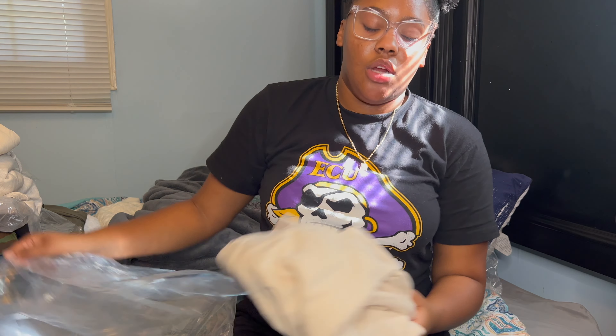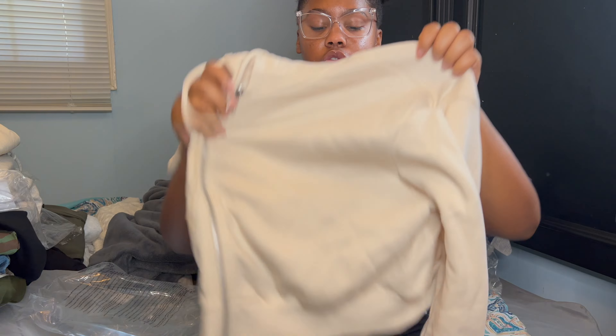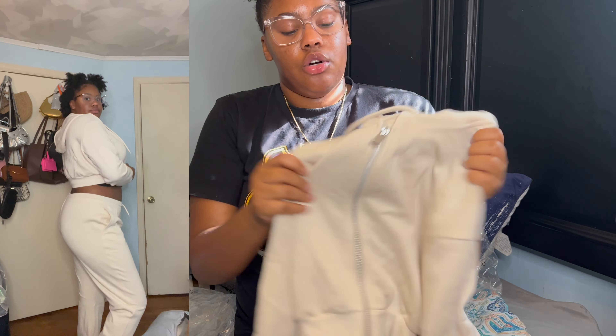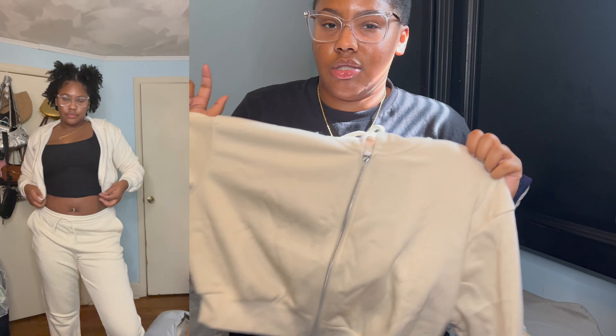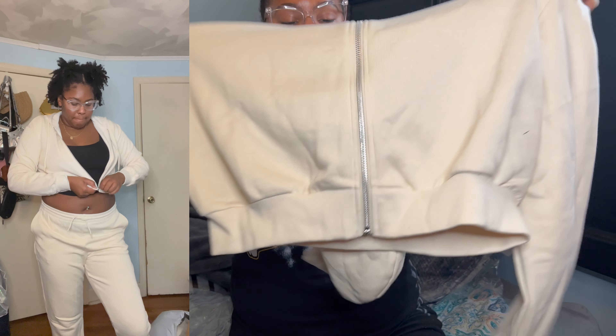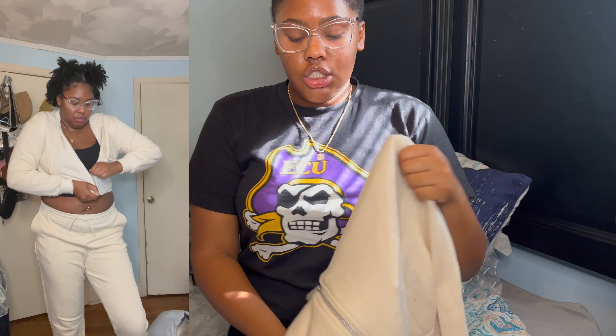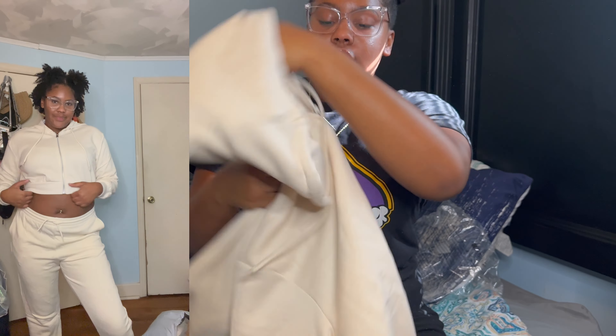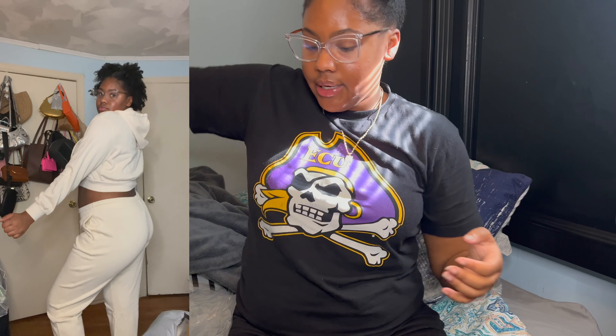Instead of the oversized hoodie I also got a cropped hoodie and I'll wear this one as a set. I'll probably pair the oversized hoodie and the joggers separately but definitely wear this cropped one as a set. H&M has good quality — this is their Divided brand. I feel like everybody knows this brand.